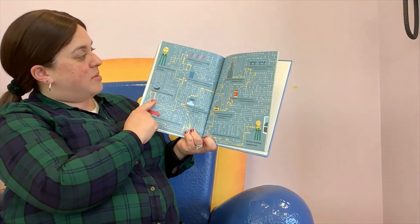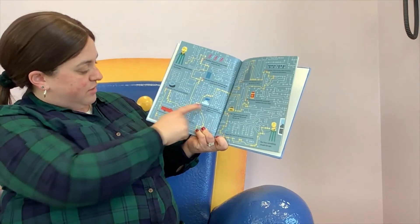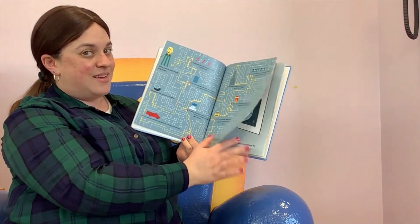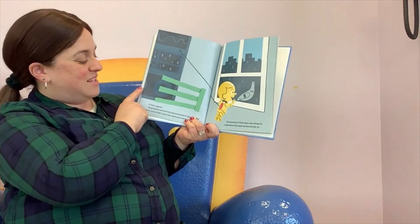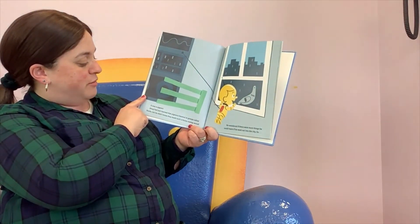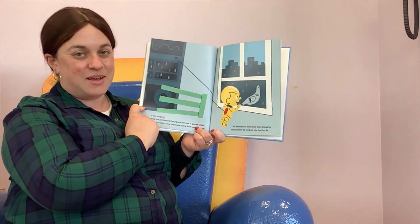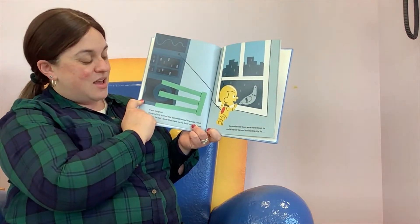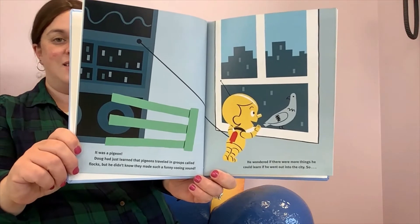So Doug learned about many city things — about populations and trash cans and manholes and fountains and fire engines. But then something caught his eye. It was a pigeon! Doug had just learned that pigeons travel in groups called flocks, but he didn't know they made such a funny cooing sound. Can you coo like a pigeon?